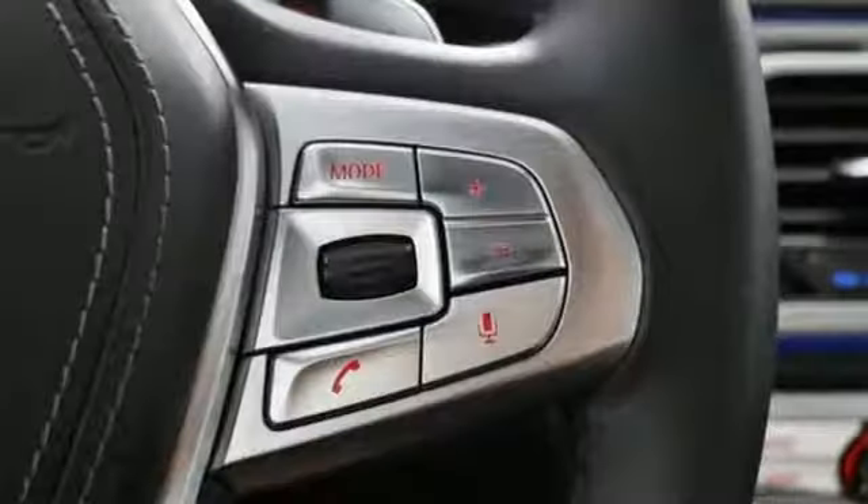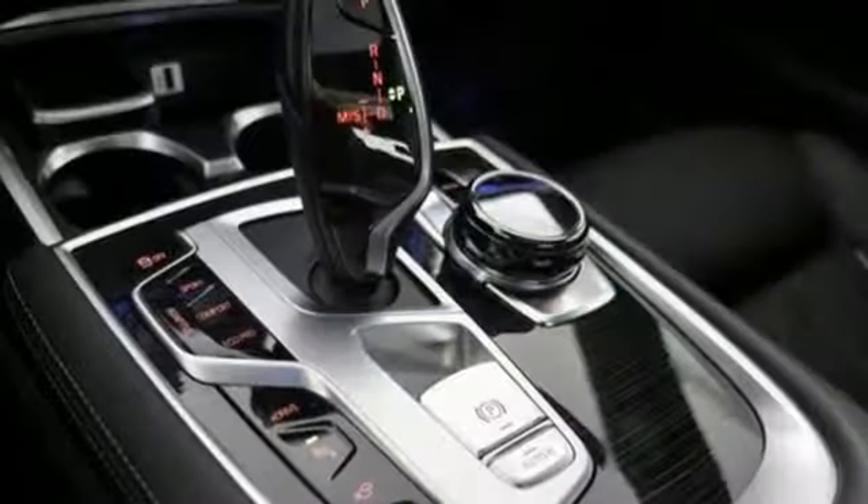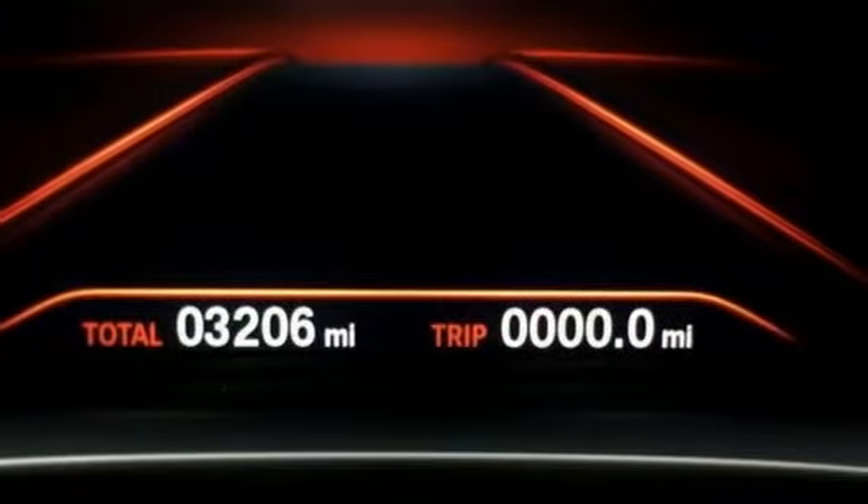Cabin preconditioning, automatic GPS-linked transmission, hands-free liftgate, automatic with driver control suspension management, and multi-zone climate control.